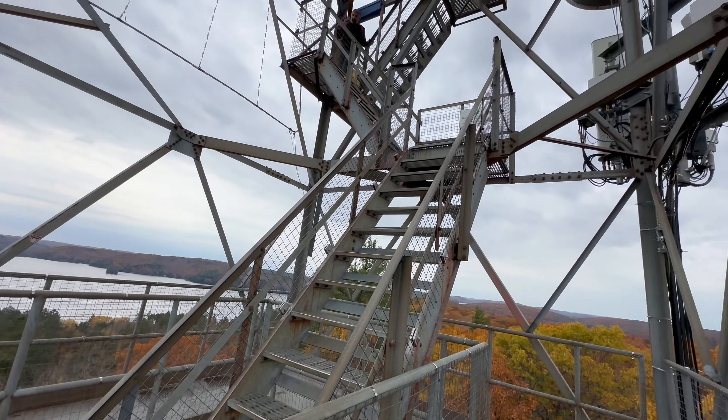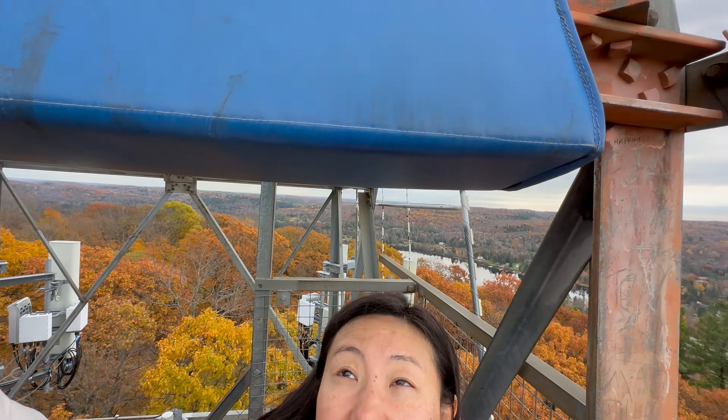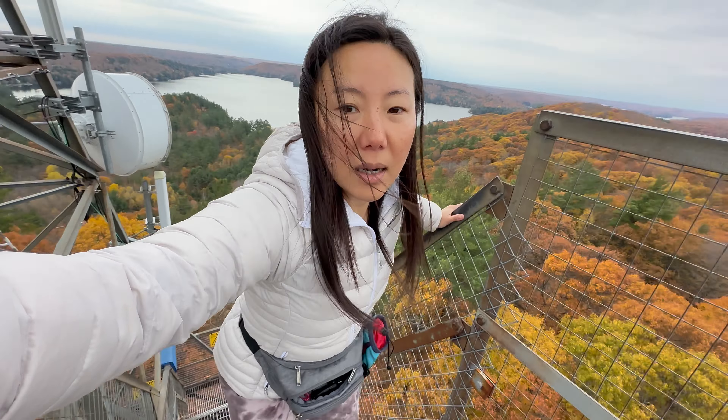Dorset Tower was originally built in 1922 as a fire lookout tower. The current tower was built in 1967 as a scenic lookout tower, and it's higher than the original one at 30 meters or 100 feet.